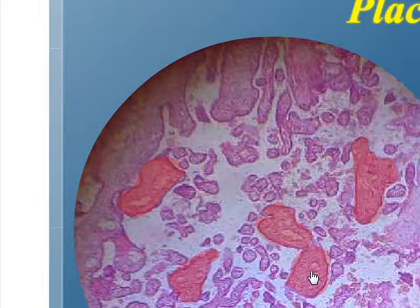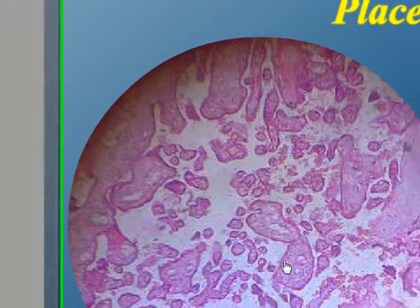As it is a virtual microscope, you can zoom in and out just as if you are holding a microscope in your hands.